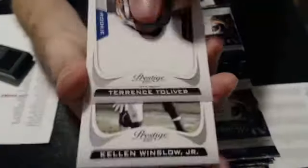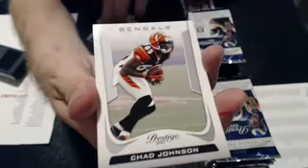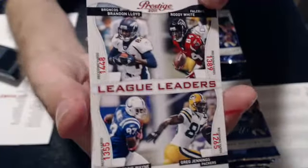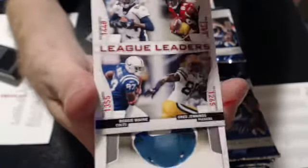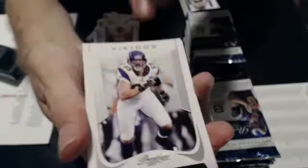Terrence Toliver rookie for the Lions, and Winslow, Manningham, and Gibson. We have a quad of Brandon Lloyd, Roddy White, Greg Jennings, and Reggie Wayne. Majority owner will get the card. If there is no majority owner, it will go to the Broncos. So you can figure that out if you have two or more of those teams. And we have Greg Jones rookie and Jureks. Three base at the end.